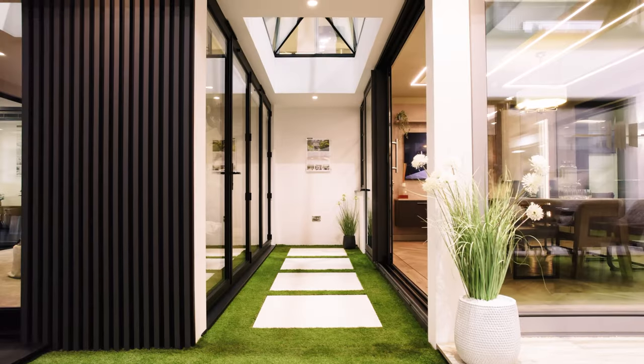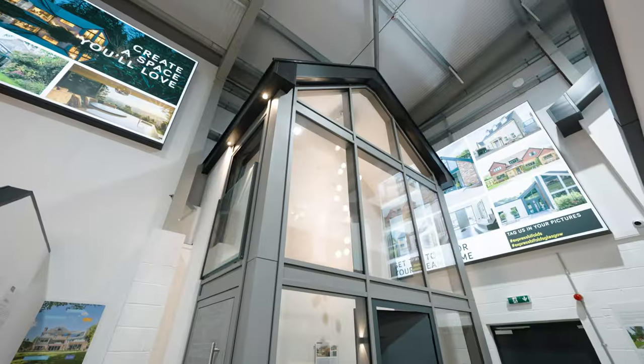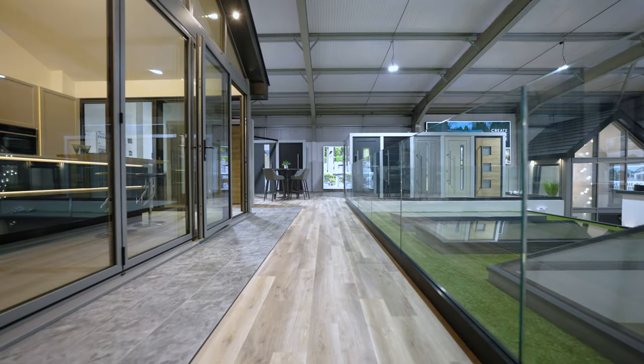The Glasgow showroom is fantastic, it's absolutely brilliant. It's just opened today — this is the big launch day for the showroom and already I'm seeing new products that I wasn't quite aware of. This showroom is night and day compared to our existing one. It's double the size, it's got a prominent roadside position, and basically we've put in all our latest products.